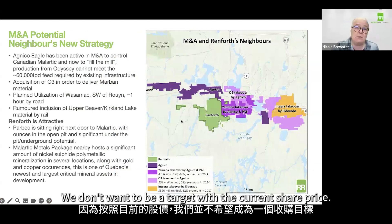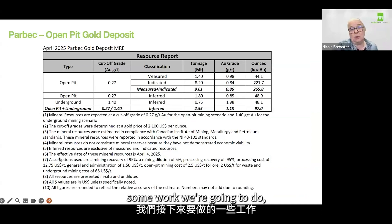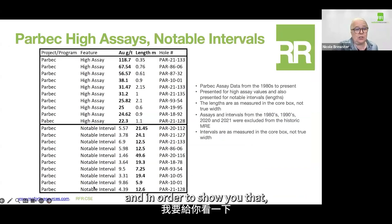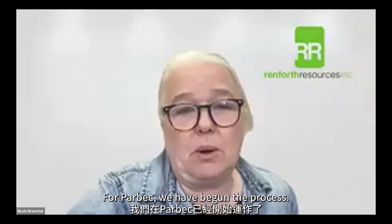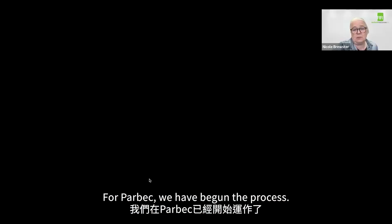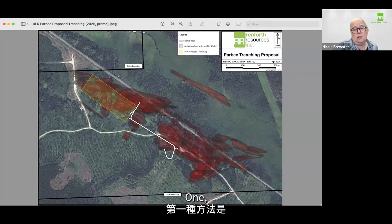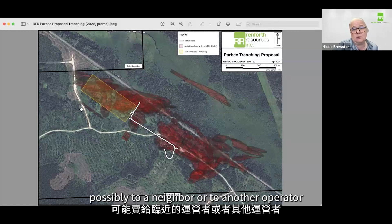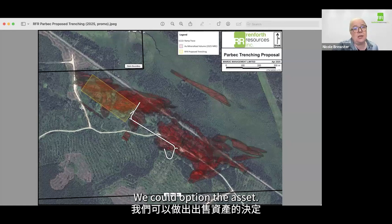No, we don't want to be a target with the current share price. As you alluded to, we're going to raise a little bit of money. We announced today some work we're going to do. For Parbec, we have begun the process — we need to monetize this asset. We want to monetize it and we're going to pursue it a couple of ways. One outcome is we could sell the asset, possibly to a neighbor or another operator because we're in a very established gold camp. We could option the asset.